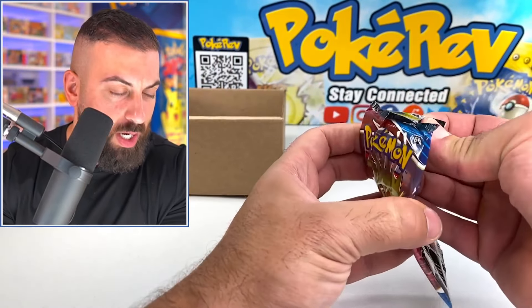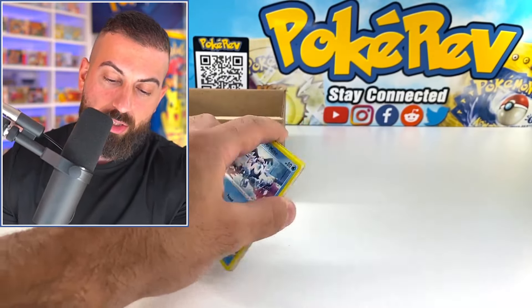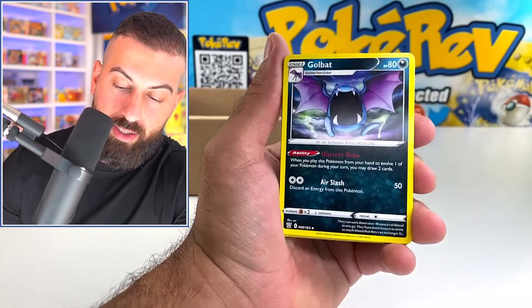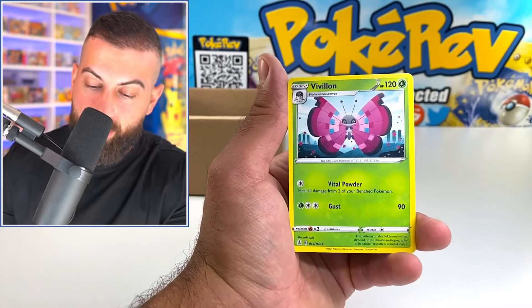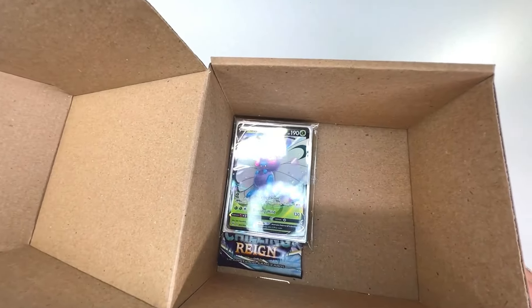I almost forgot about that mystery item with the question mark — we'll check that out soon. We got another Battle Styles pack. If we get that sleeping Tyranitar that'd be amazing — we've been getting a bunch of secret rares today. Zubat, Cubone, Tornadus the villain.